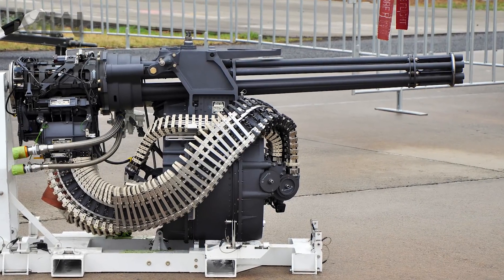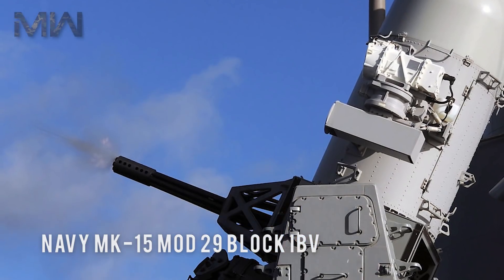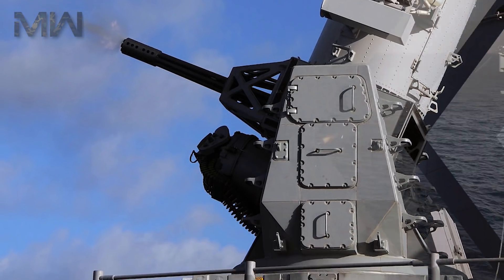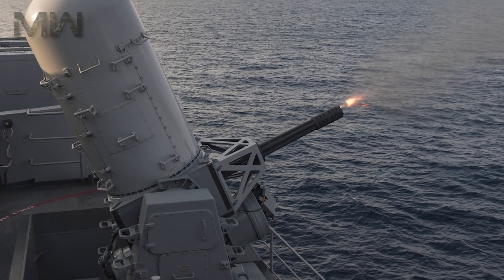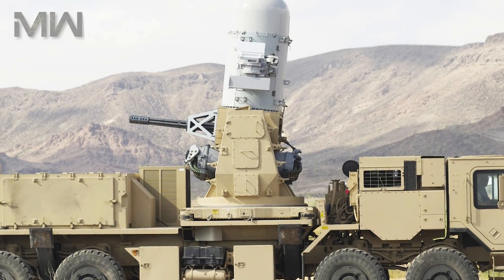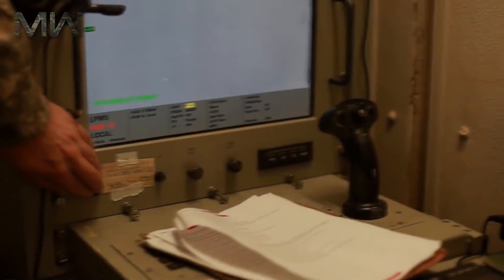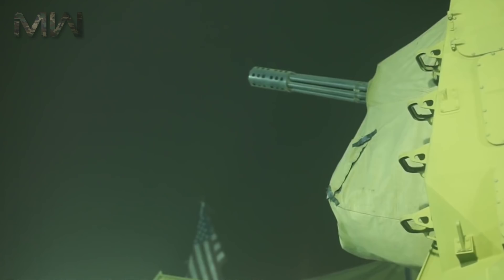A main component of the C-RAM system is the LPWS, which is modified from the US Navy MK-15 Mod-29 Block I-B Baseline II Close-In Weapon System and mounted on a commercial 35-ton semi-trailer for land-based operations. The M6-1A1 20mm Gatling Gun is capable of acquiring its target and firing at a rate of 40% of the 4500 rounds per minute.